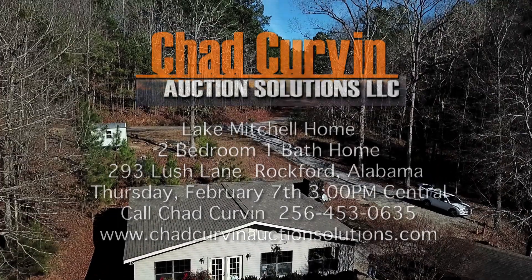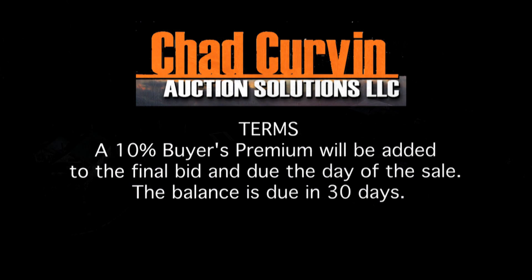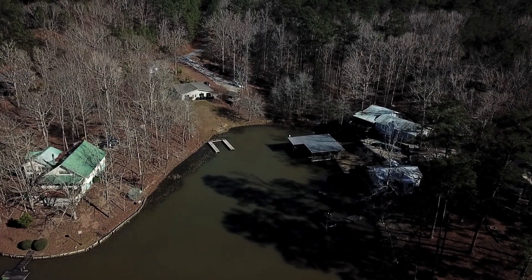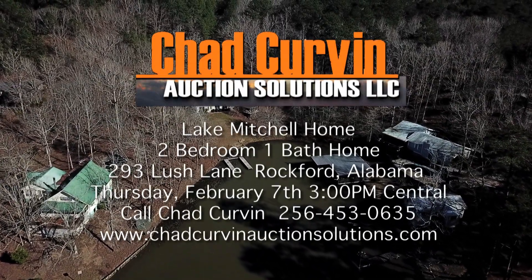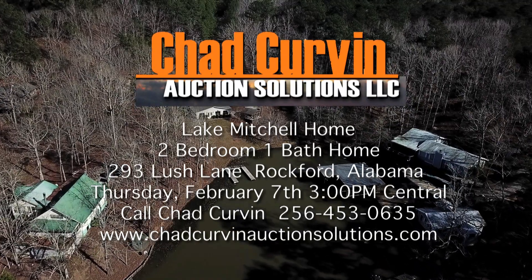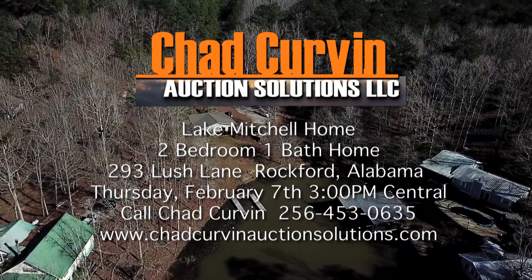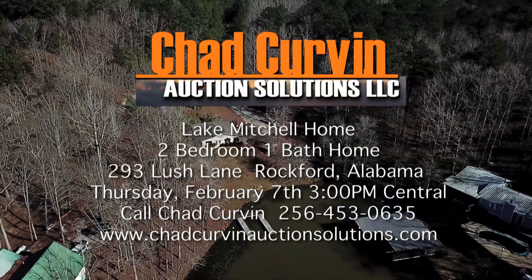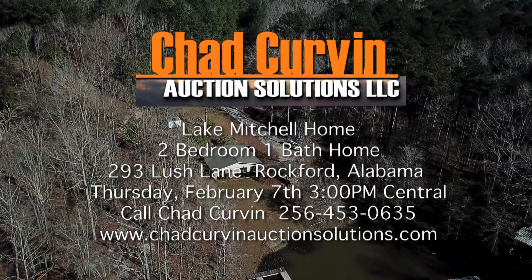A 10% buyer's premium will be added to the final bid and will be due the day of the sale. The balance is due in 30 days. Chad Curvin Auction Solutions will sell this beautiful lakefront home on Lake Mitchell on Thursday, February 7th at 3 p.m. Central. Come ready to bid. To find out more about this auction sale or to list your home, call Chad Curvin at Chad Curvin Auction Solutions for all of your real estate needs.